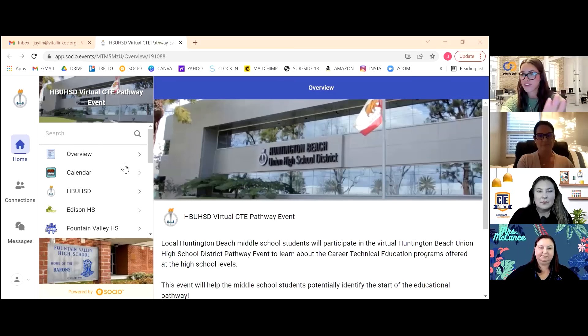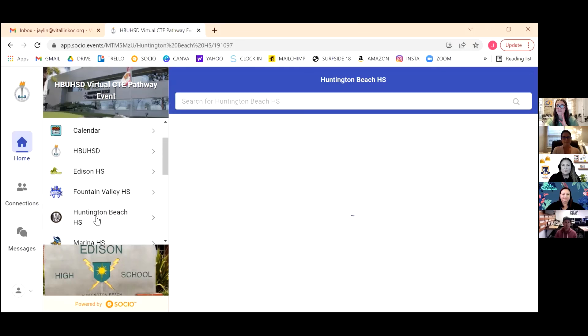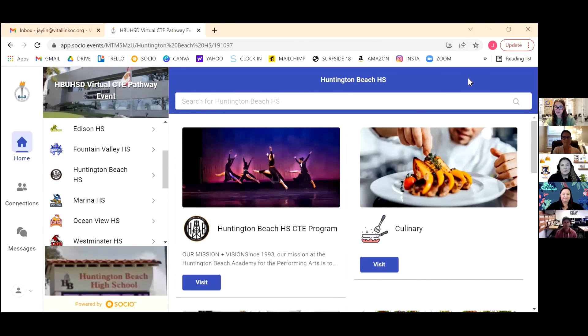As we come to a close, I want to thank everyone who came and joined. I really hope this panel helped any students, parents, and educators participating. Make sure you're taking advantage of all the information on the website — browse everything the schools have to offer, read descriptions, any flyers they're posting, links, photos, and see if there's anything you're really interested in. We're going to take a few more minutes to look over chat questions. Make sure to follow Vitalink to stay up on any new updates and events. And thank you so much to our panelists — you guys were awesome.